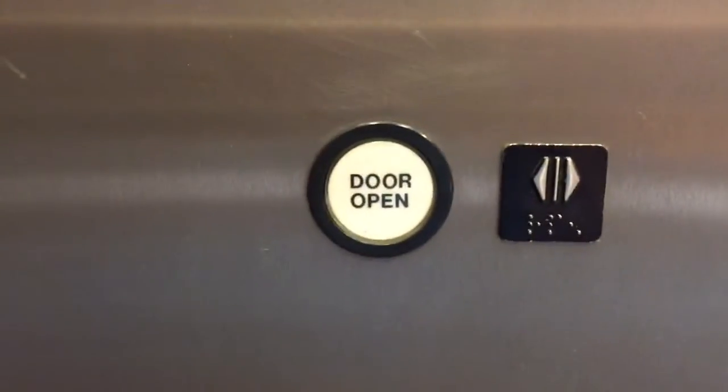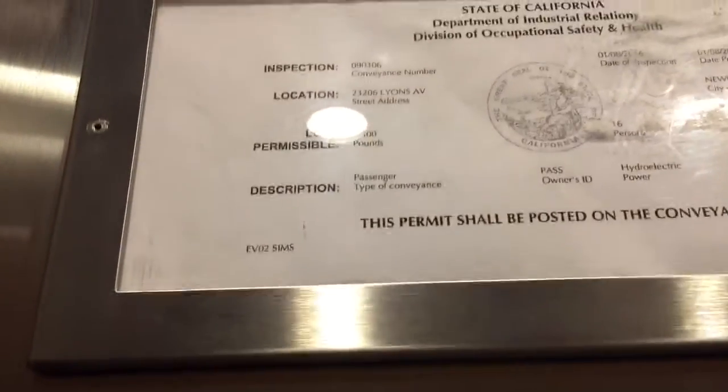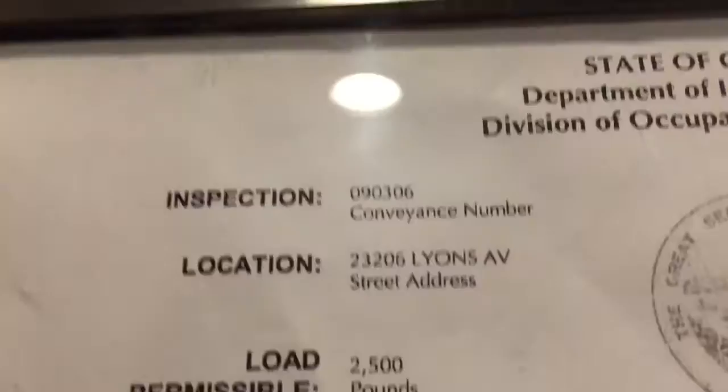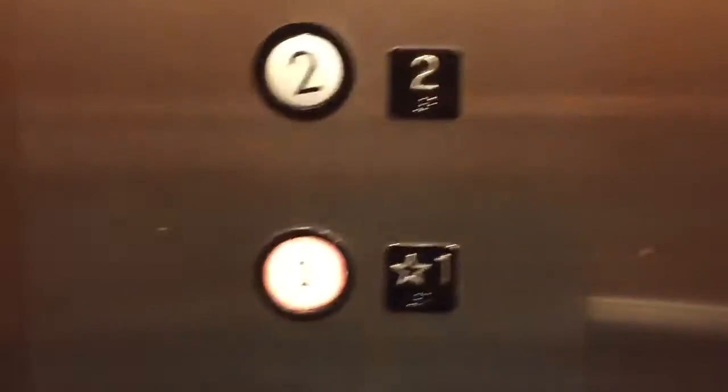Another door? Not close, just a little open. 2,500 pounds, 16 people. There's the address. Sorry for the shakes — this thing is kind of bouncy.